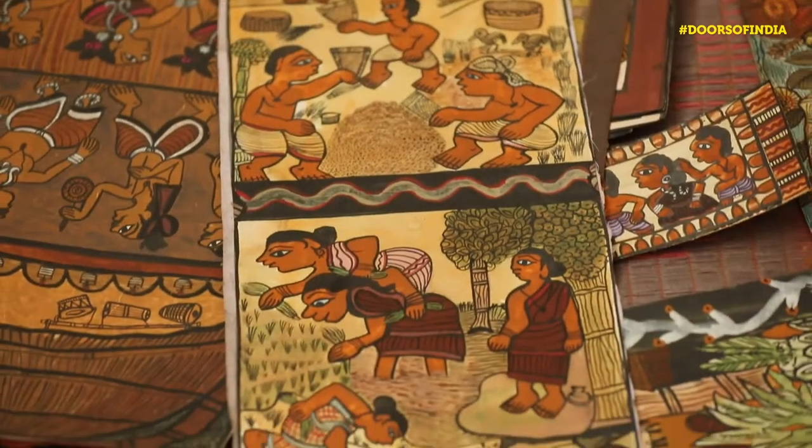Today we are standing with Vijay Chitrakar, who is from Amadubi and who specializes in the very rare art called Paitkari art.